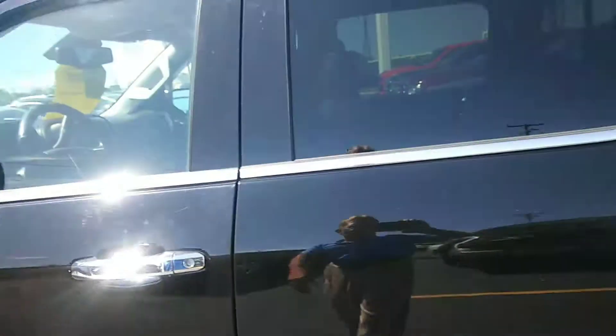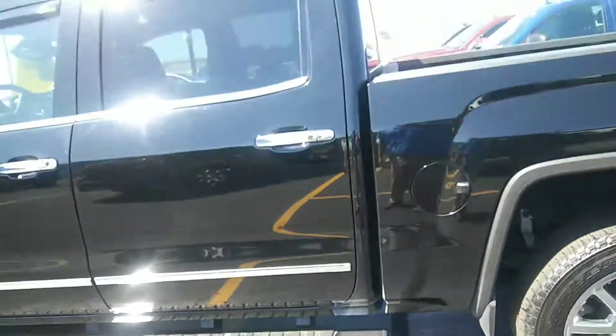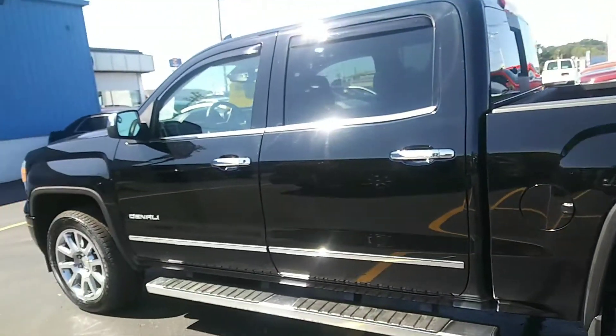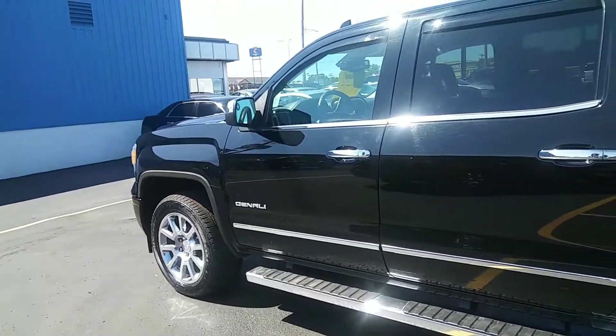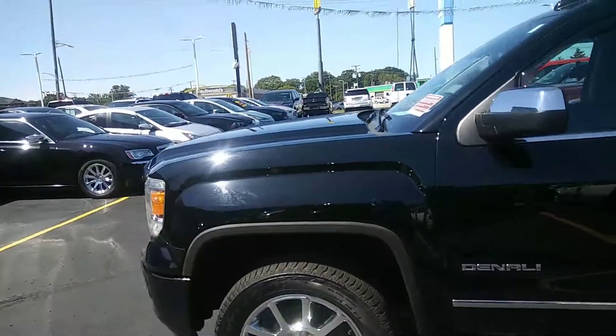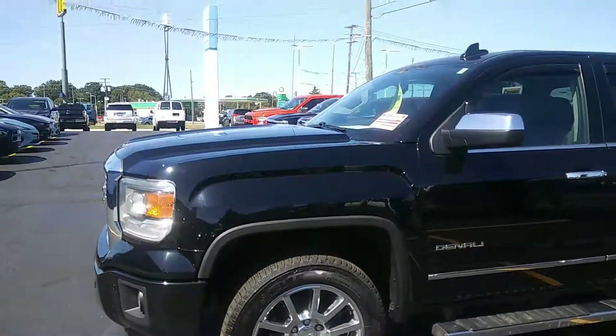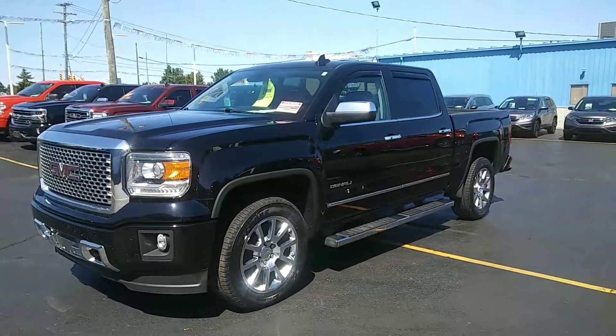If you want to come out and take a look at this, go to KaywoodAuto.com. Click on that — our phone numbers and hours are on there. Give us a call. One of our sales people would be more than happy to take you out for a ride in this. We'll see you next time.